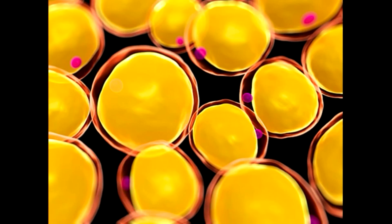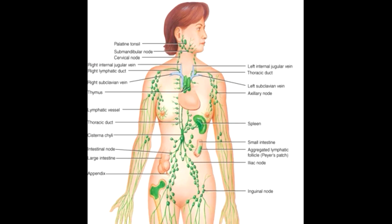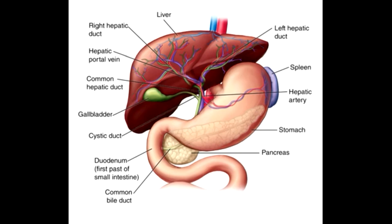From here, the fat enters the interstitial space, or more simply the space in between the fat cells, and then travels into the lymphatic system. The lymphatic system moves the fat to your filter organs, such as your liver and kidneys, for it to be processed and released either as urine or feces.